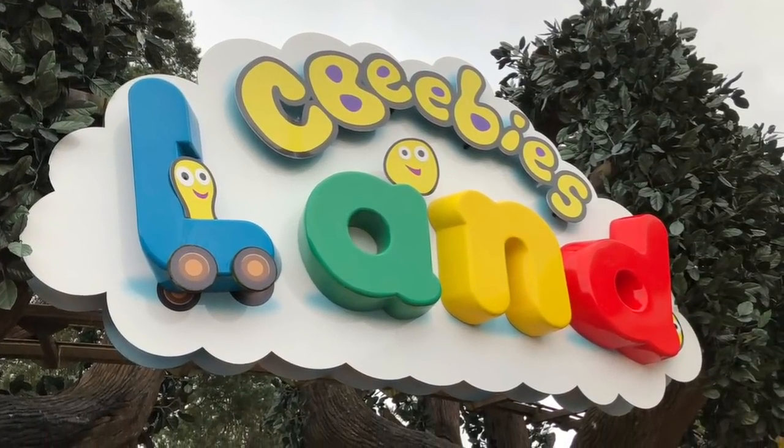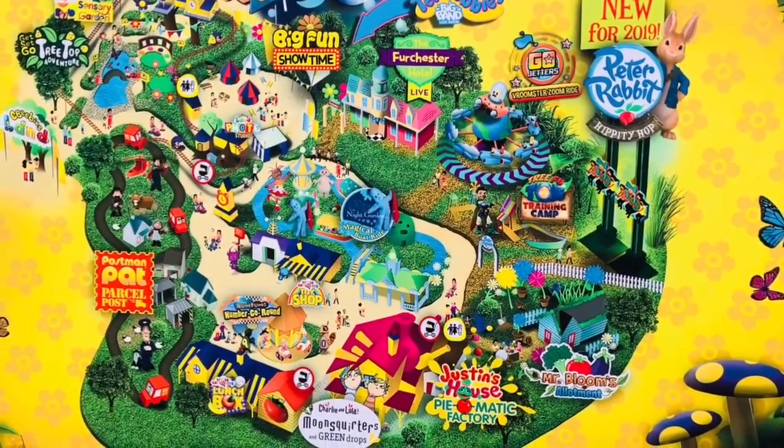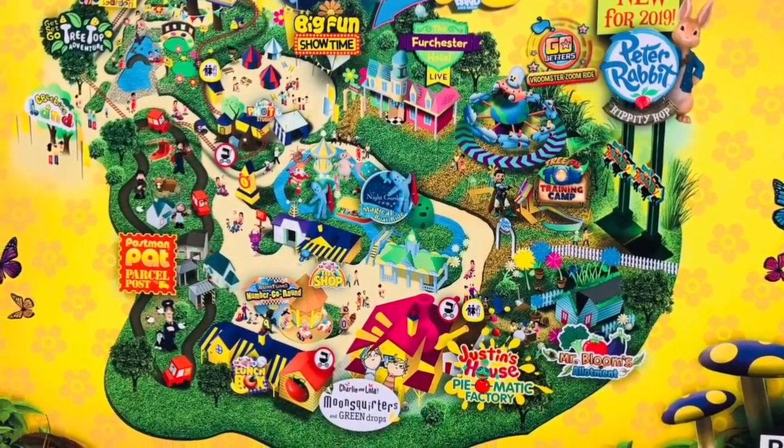Hello and welcome to Tiny Treasures. We're continuing our day in CBeebies Land. This time we're heading to the Octonauts ride.